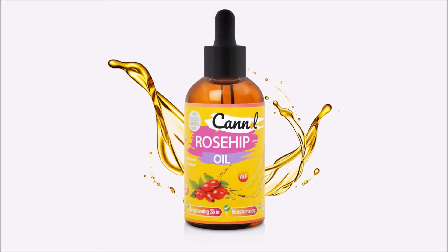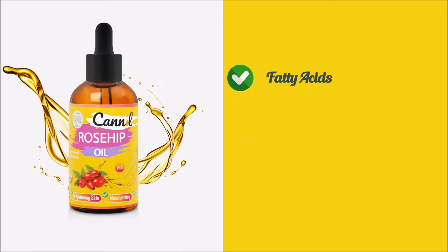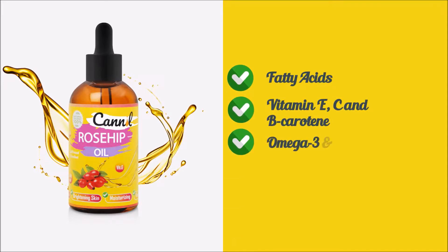Introducing Kennel Rosehip Oil. Kennel organic rosehip seed oil contains essential fatty acids, vitamin E, C, and B carotene, omega-3 and 6, and linoleic acid, which help to improve the appearance of fine lines, scars, and wrinkles, and gives you a vibrant, glowing skin.